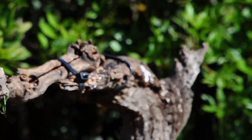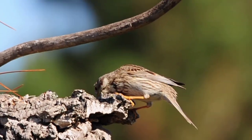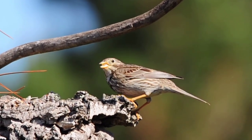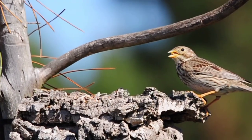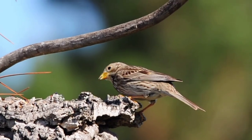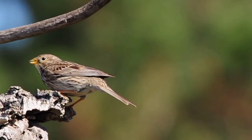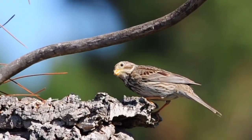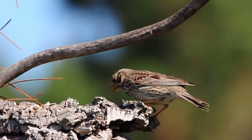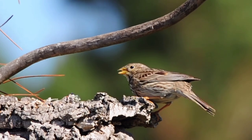We have a female blackcap come in — she's gone into the bush. We have one of the corn buntings that's come in now for eating off of that cork bark. It's one of the best things I've put down — this little piece of cork bark holds the seeds there and the birds love to come and pick it out. As you can see we have a corn bunting up there chomping away on the seeds quite happily.